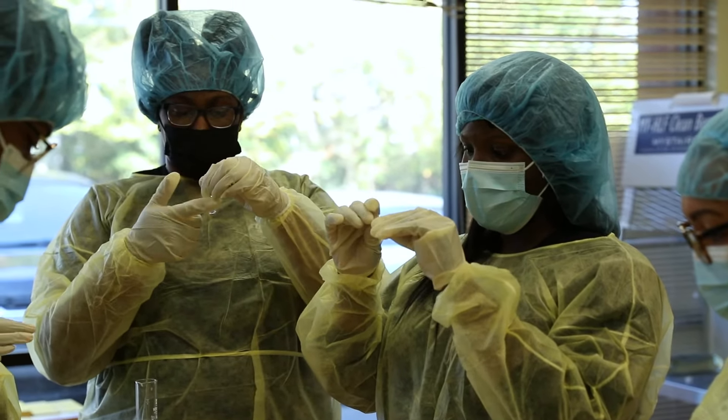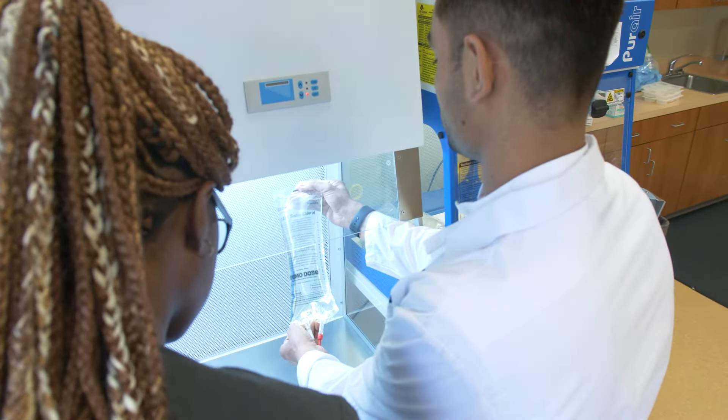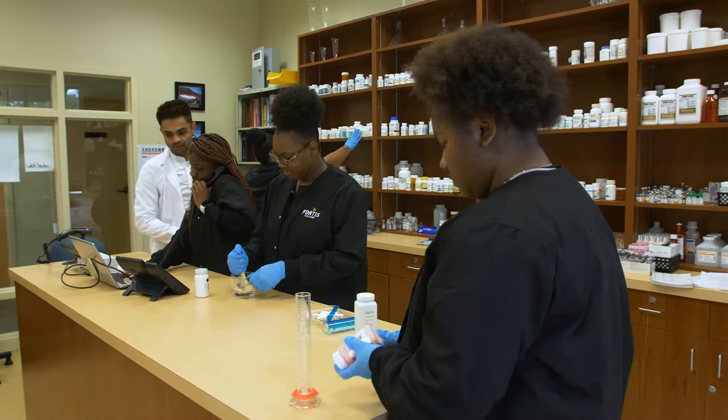The labs are very important. Now that we have a realistic simulation lab on campus, we can show students that in the real world when you go out, this is what you're going to be doing. Nothing is going to be a surprise.